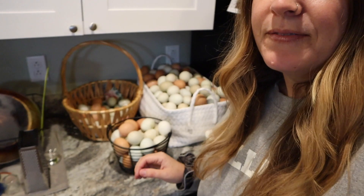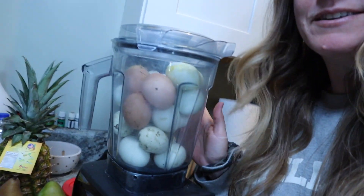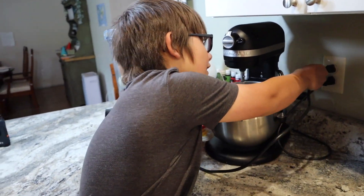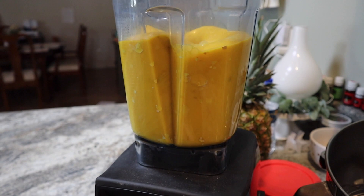Since we have an overabundance of eggs — let me just show you how many dozen eggs are in this basket, probably around a hundred — what we're gonna do is blend up the eggs. We just threw them in whole; they're kind of dirty. We're going to feed that to our chickens. They're gonna get the entire egg — the shell, the yolk, all of it — and it's gonna be really good for them. We have so many eggs, so we're gonna reuse them back to the chickens.